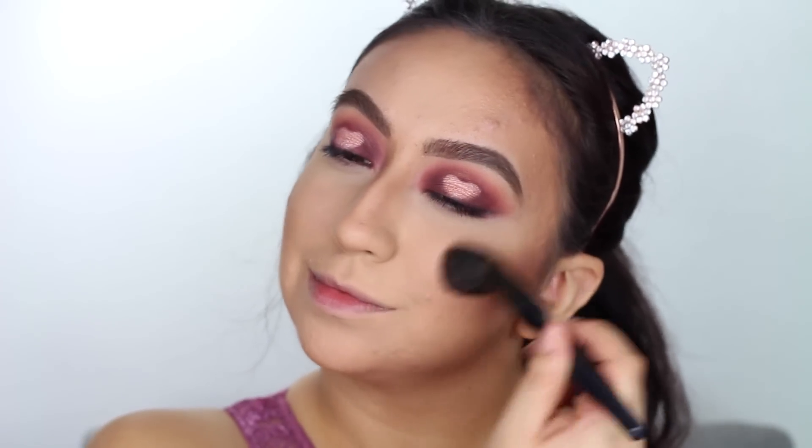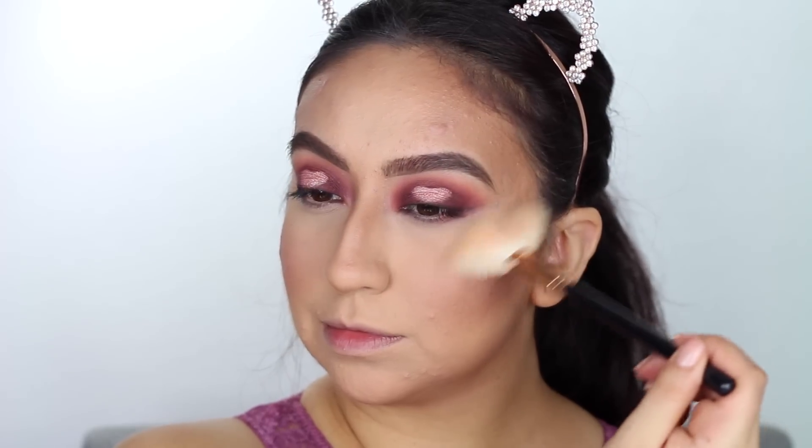Then with my Tarte Cosmetics Amazonian Clay blush — which is a 12- or 24-hour wear — it's the perfect pinky shade for Valentine's Day in the shade Party. I'll be applying this to my cheeks and all over my face for color. Then with the Ofra Cosmetics highlighter, I'll mix both shades together and pop it on top of my cheekbones, my nose, my cupid's bow, and a little on my chin — it's amazing because of the pink highlight in it.